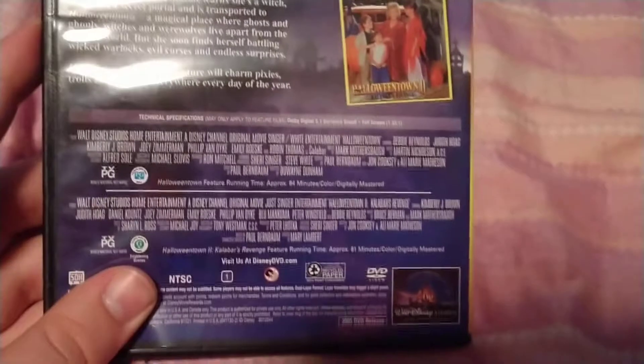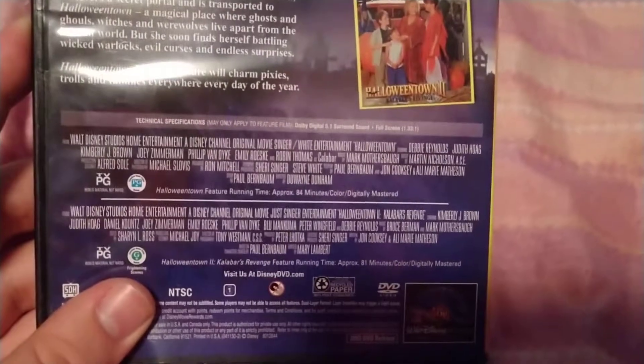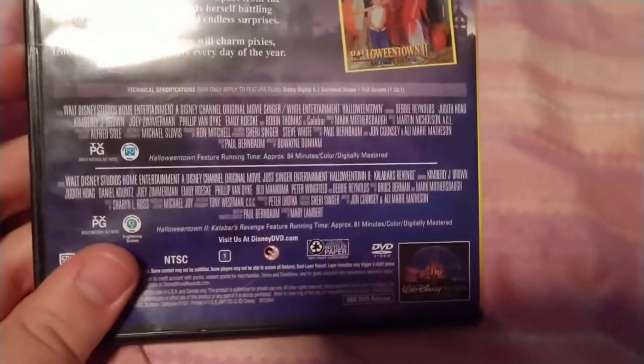I zoomed down to the kids in their rooms. Let's just talk about the movie. The first movie is about 84 minutes and the second movie is 81 minutes.